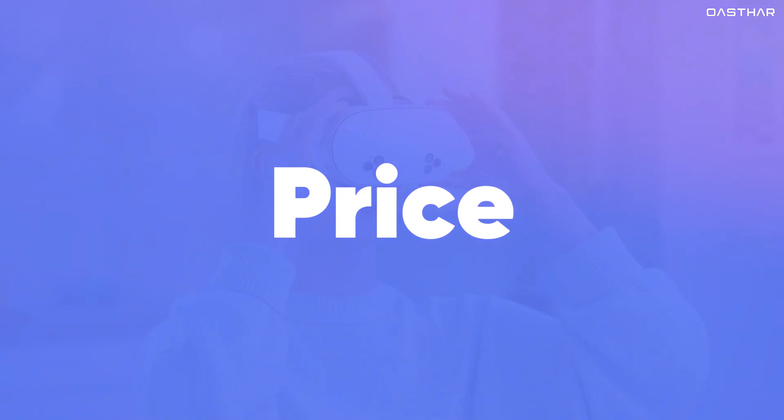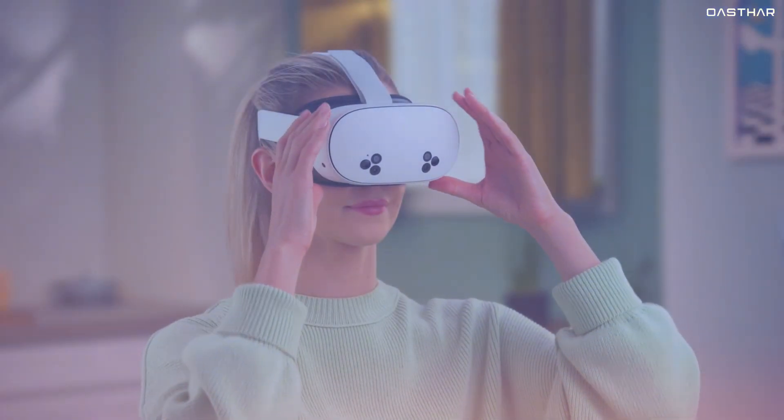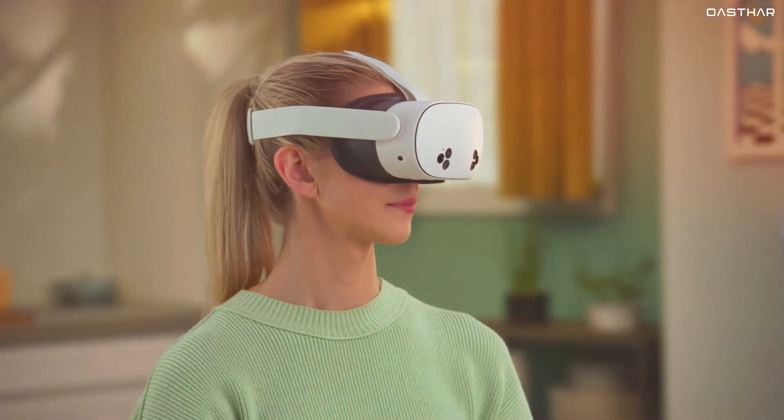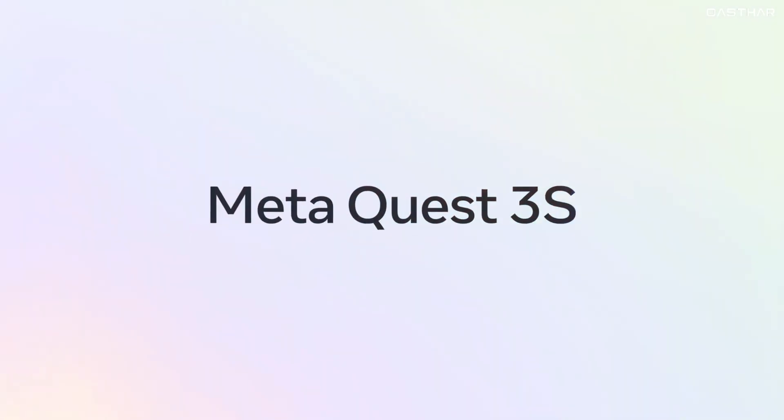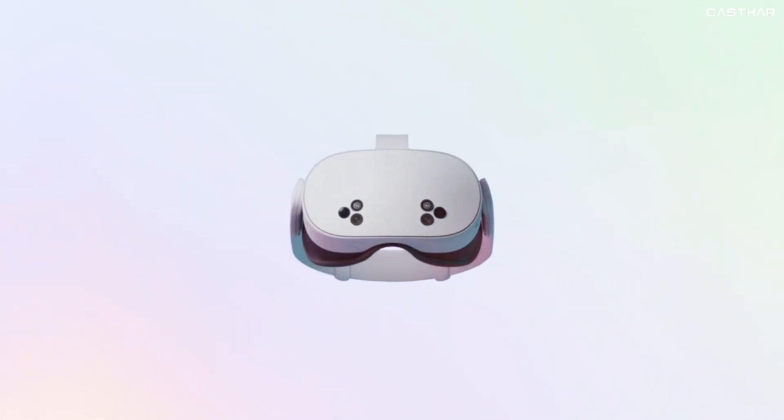When it comes to price, this is where things really start to diverge. Meta is clearly positioning the Quest 3S as the budget-friendly option. The Quest 3S will be available starting from October 15th with two versions.